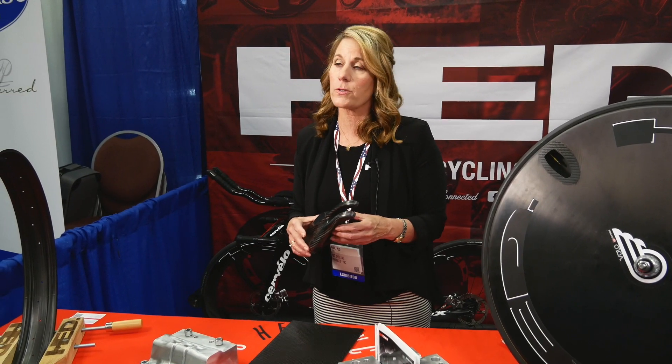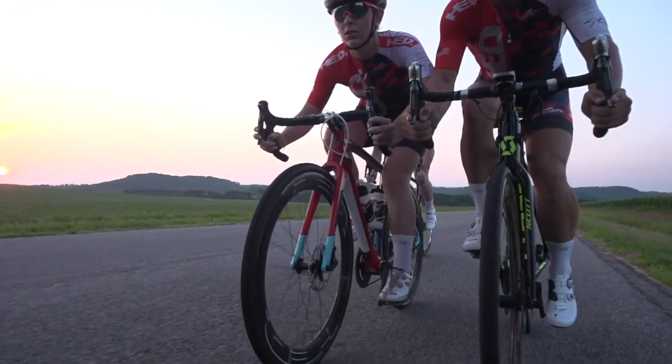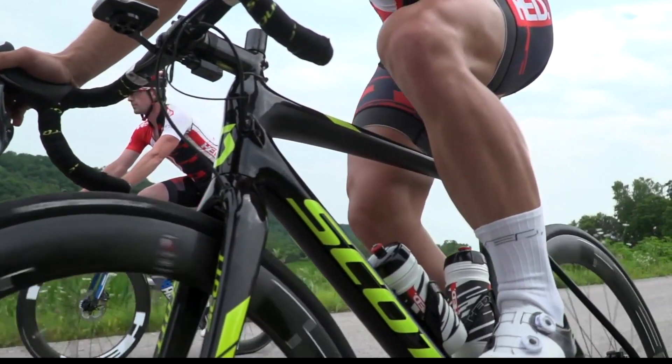We can handle anything from one to thousands. We're right here in Minnesota and we are also women-owned. We were the very first carbon manufacturer of a composite spoked wheel — we got a patent on this wheel in 1990.